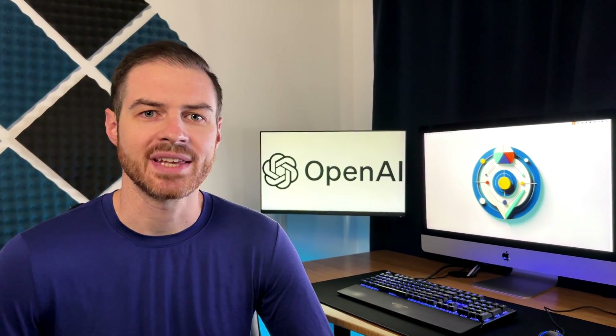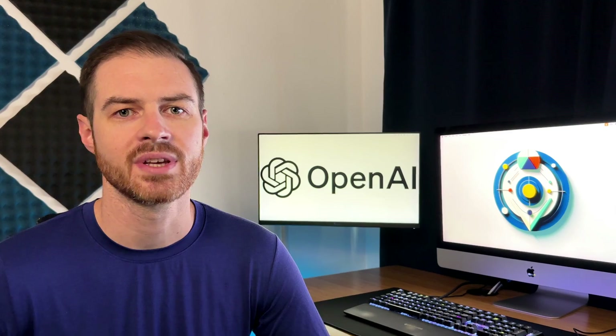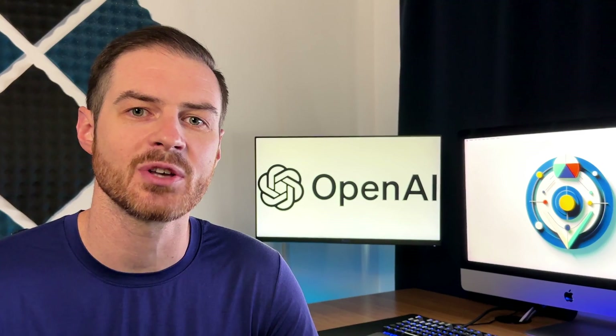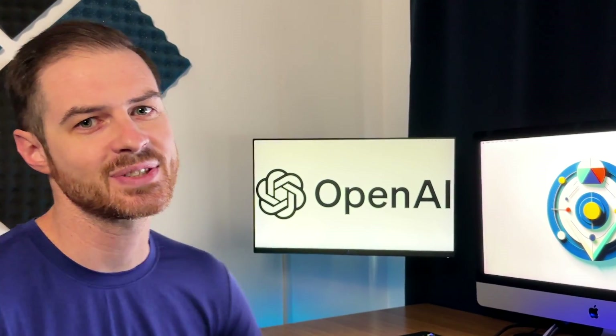If you're ready to use AI to streamline tasks in your life, ChatGPT is the best place to start. I'm going to show you the basics and then a powerful strategy you can use to get precise, custom-tailored results. Let's get started.